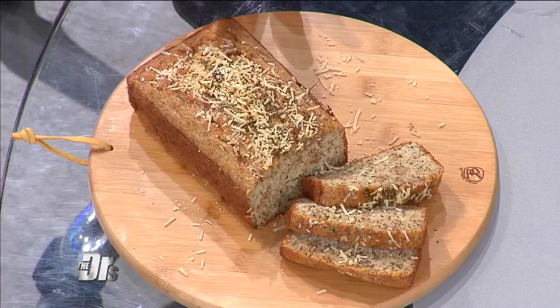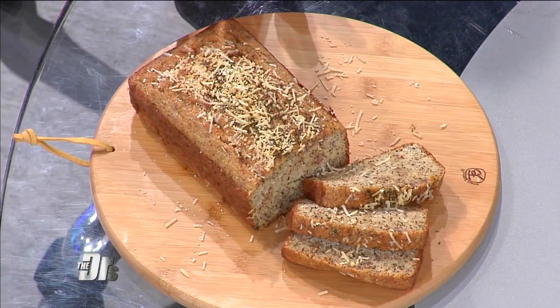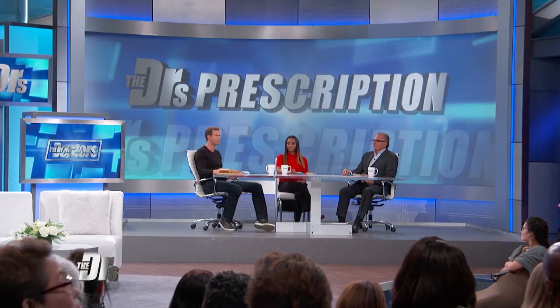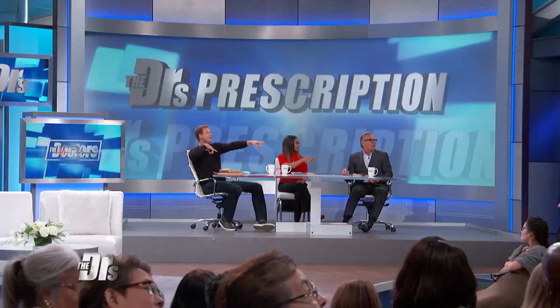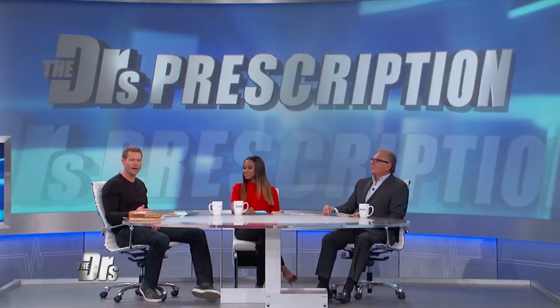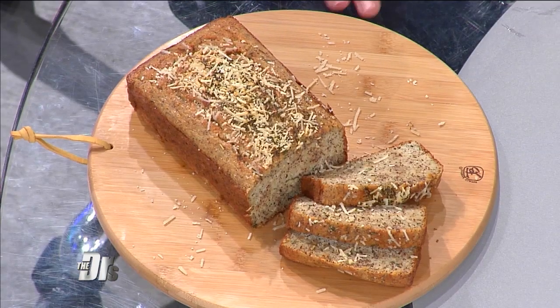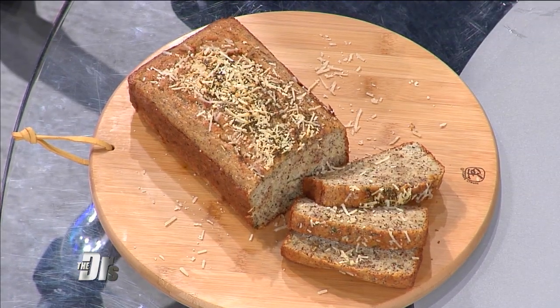You see a loaf of bread. Anyone here at home, can you guess the secret ingredient in this loaf of bread? This is made with cauliflower, eggs, and a little bit of almond flour.